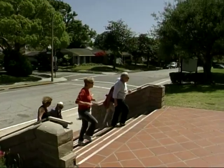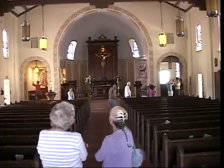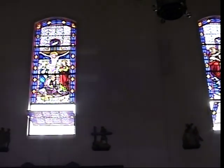A few steps down the block, we come to the Nativity Church with its beautiful interior and stained glass windows — a perfect place to take a quick break.